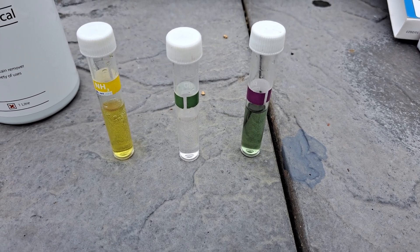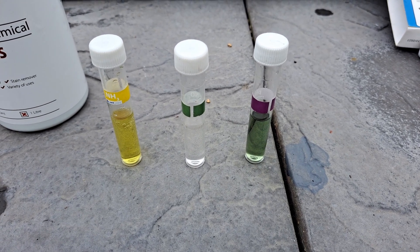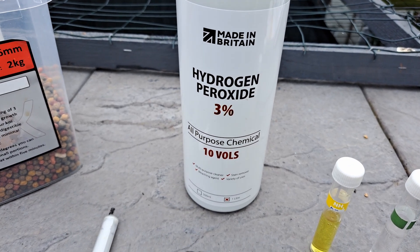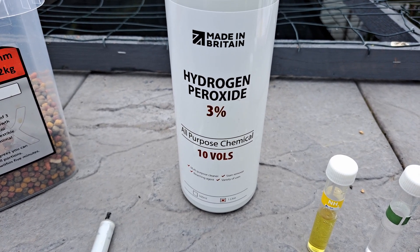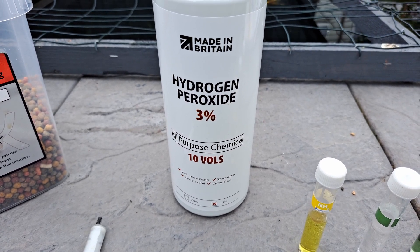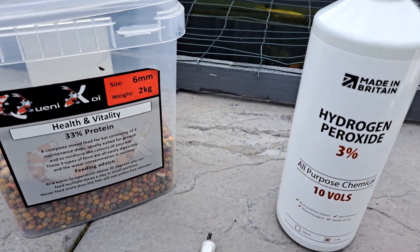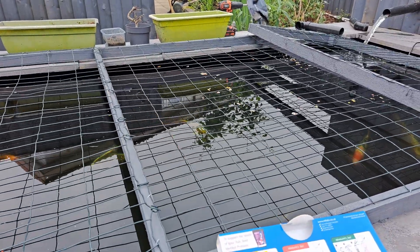One way to energize your fish is to use some hydrogen peroxide — just three percent, food grade. If you put about 60ml into the pond, it has a way of invigorating the fish slightly and brings them back to the food.